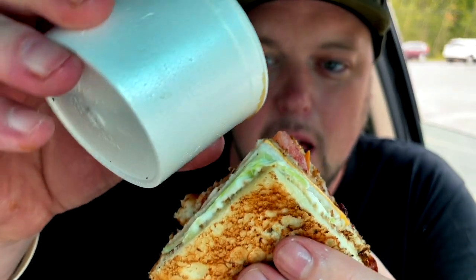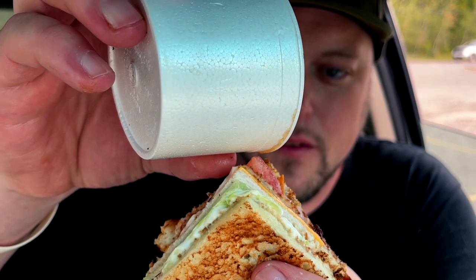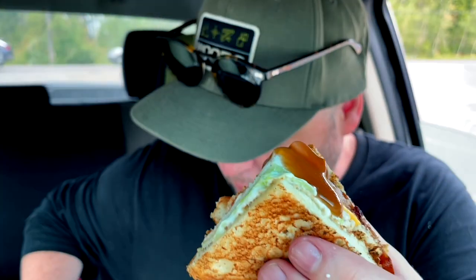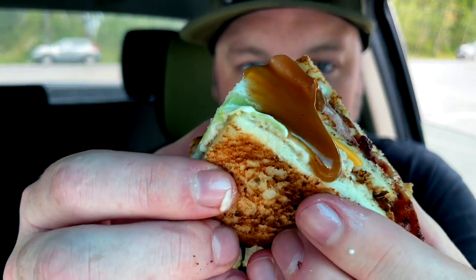All right, about to try something out of pocket here — gravy on a turkey club sandwich. We've never done this before, but why not try? Not bad, not bad, but unnecessary.